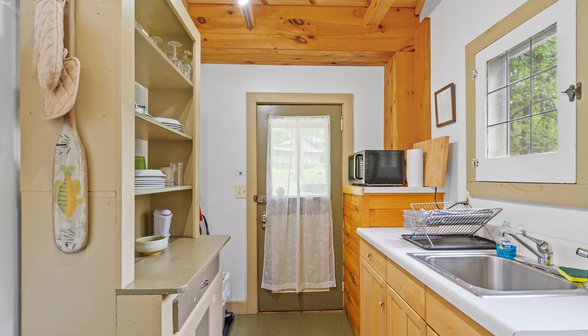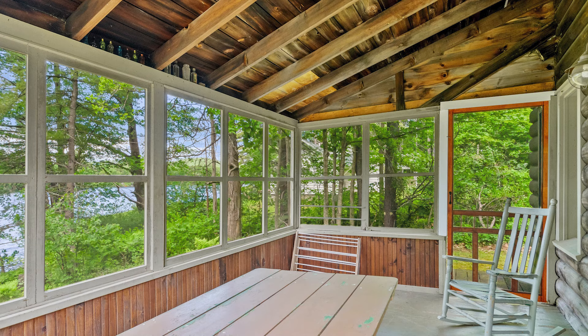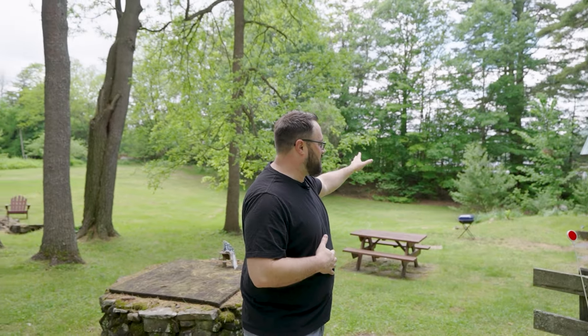We are at the almost last stop of today's tour. This is cabin number three, the Orendaga cabin. You get your private porch, and this one actually looks out on Northville Lake, giving you the serenity of being on the water while also being close to the village.